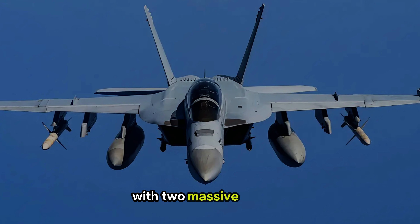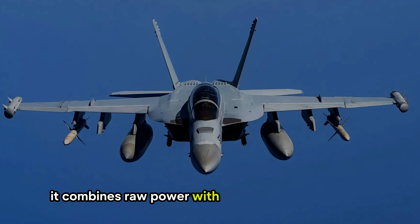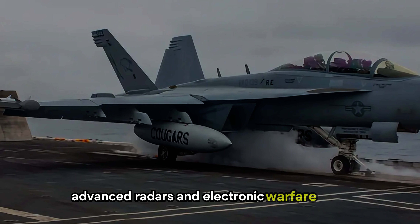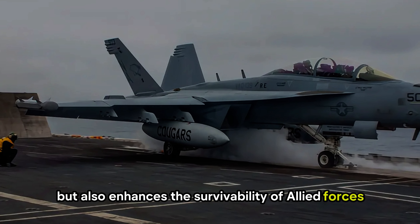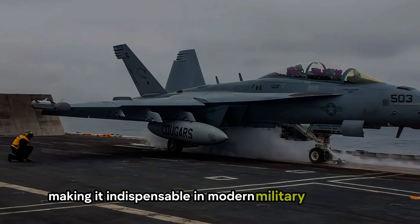With two massive engines generating 44,000 pounds of thrust, it combines raw power with cutting-edge technology. Equipped with countermeasures, advanced radars, and electronic warfare tools, the Growler not only protects itself but also enhances the survivability of allied forces. It's a force multiplier, making it indispensable in modern military operations.